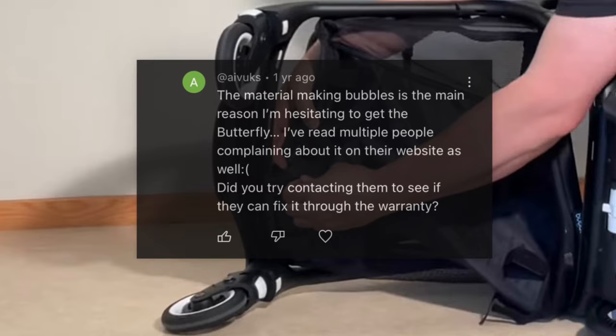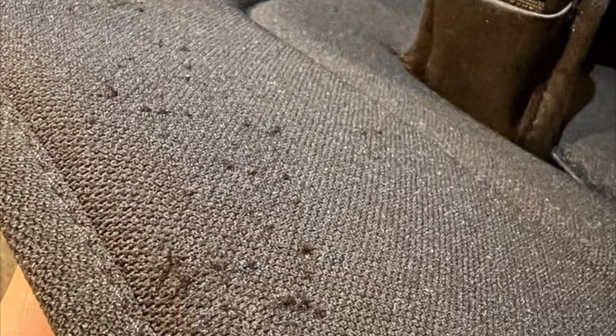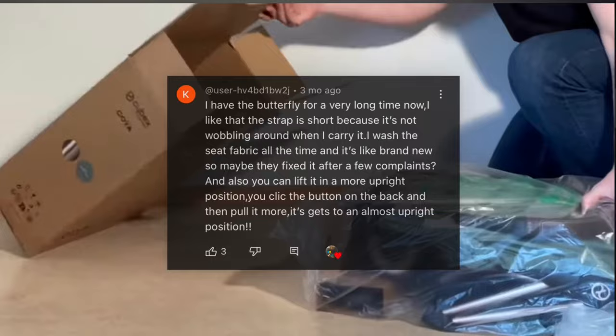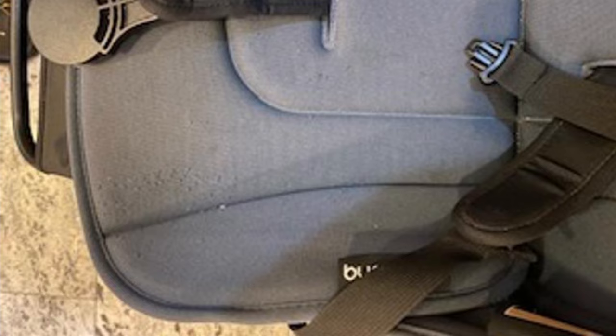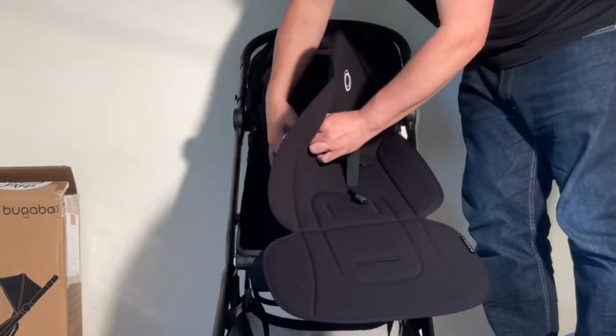Starting off with the cosmetic issues, the first sort of complaint — which I've already brought forward in a few videos — is that the fabric on the seat liner tends to pill, which is caused by friction leading to broken fibers on the surface becoming tangled together. I've had comments from both sides: parents reporting the problem, and others saying it's never happened for them. But it still seems worth noting for parents who are bothered by this sort of thing, and is definitely a result of the type of fabric that Bugaboo has chosen for the liner, which feels more on the soft and comfortable side rather than chosen exclusively for durability.